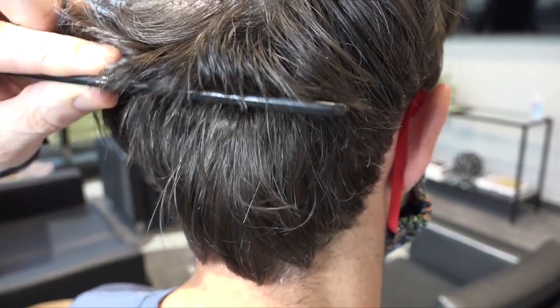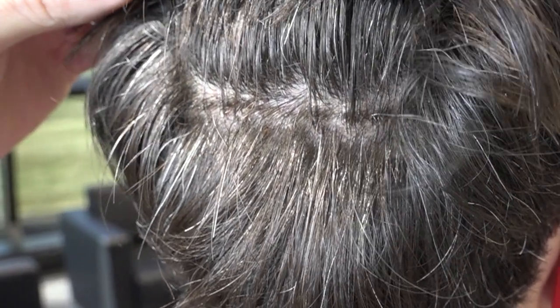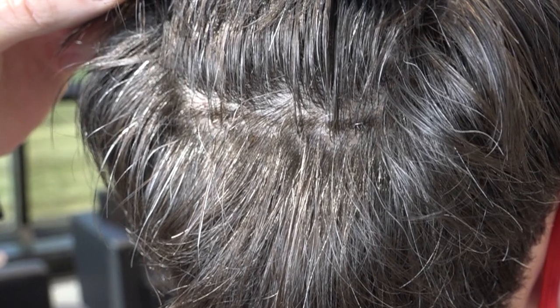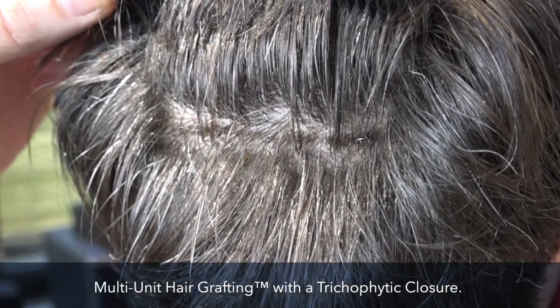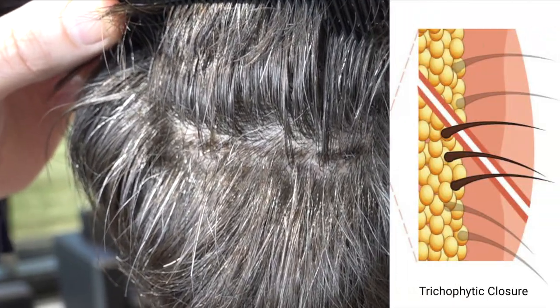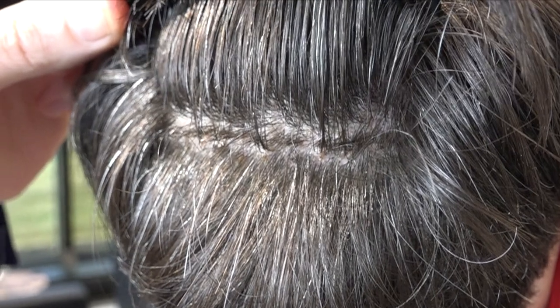Let me show you how good the suture lines are. The suture has just been removed — you can see the hair looks like it's coming back through the little scar, and the mild crusting still remains where the tissue was brought together. This is a multi-unit hair grafting procedure with a trichophytic closure — a closure where we encourage the surrounding hair to come back through the scar, so the patient can wear their hair shorter than before.